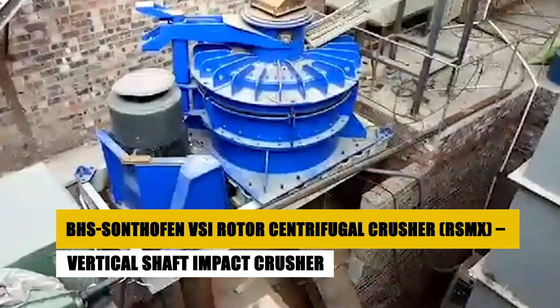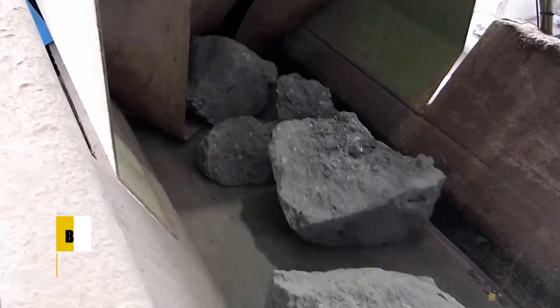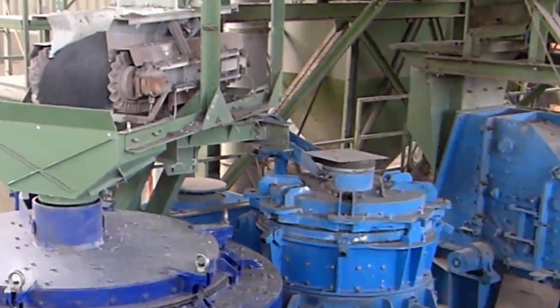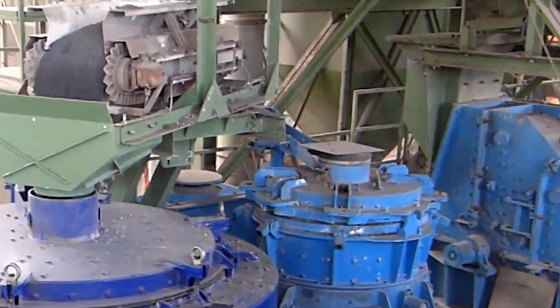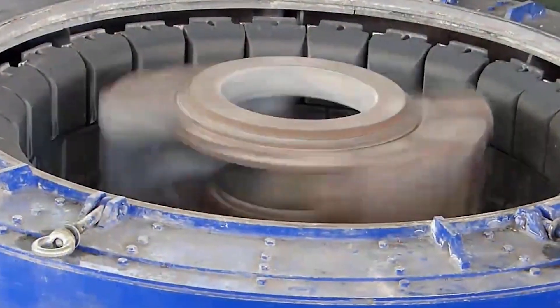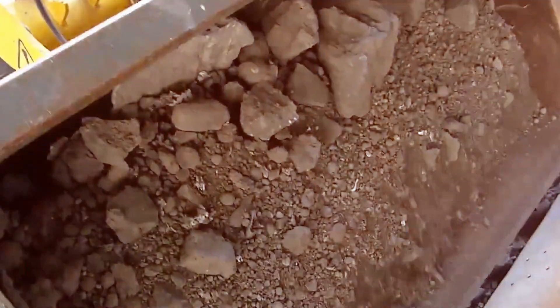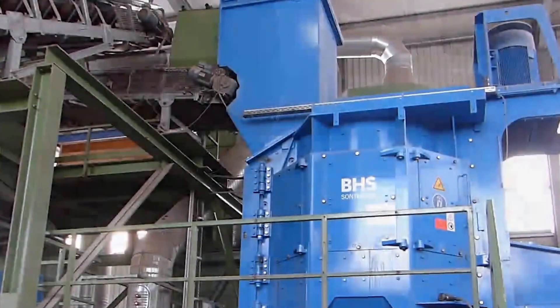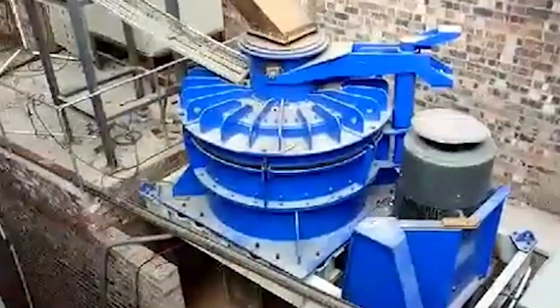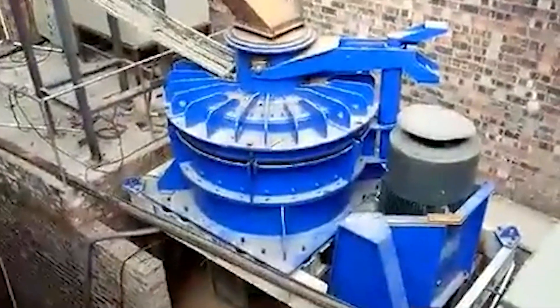In the world of fine material crushing, the BHS Sonthofen VSI Rotor Centrifugal Crusher is a standout. Frequently used in the production of sand and gravel, this machine operates using a high-speed rotor to crush materials into fine particles. The RS-MX is ideal for applications that require precision, capable of handling up to 275 tons per hour. One fascinating aspect: this machine is specifically designed to produce cubicle-shaped particles, making it a go-to for industries like concrete production where material shape matters. The RS-MX also features a low-wear design, reducing the need for frequent maintenance and ensuring longer operational life.